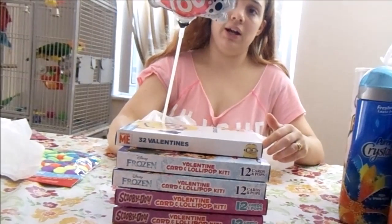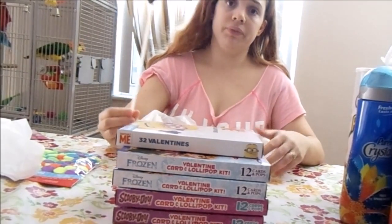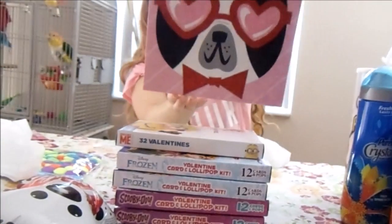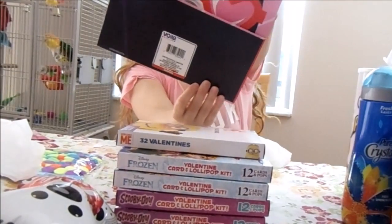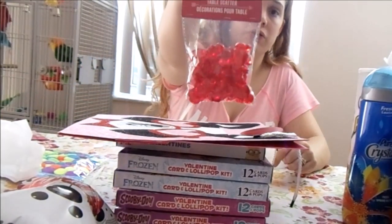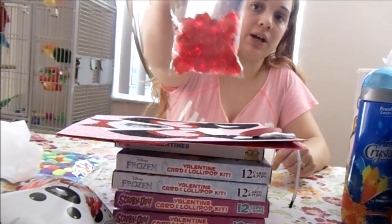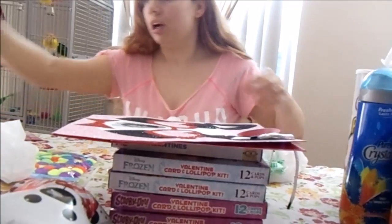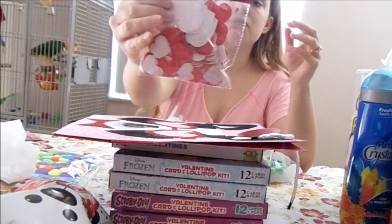I bought this 'I Love You' doggy balloon — so cute! I also got this doggy glitter bag, glitter on the front, no glitter on the back. Then I bought these 100-pack table scatter decorations — great for a date night with my husband. I also picked up 100 heart stickers.